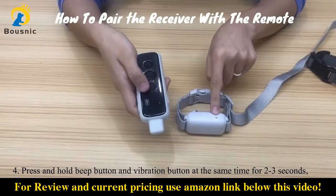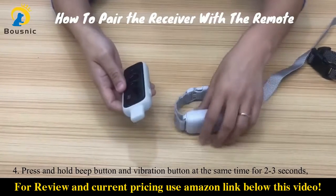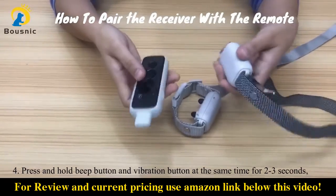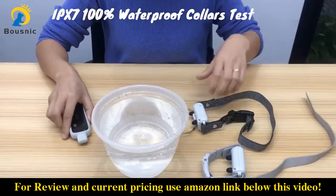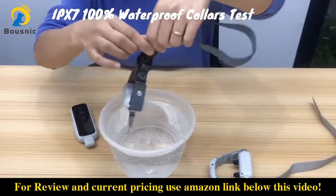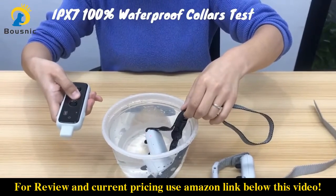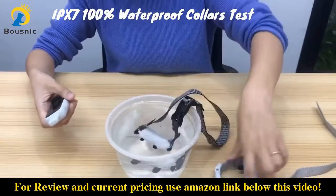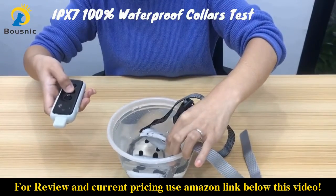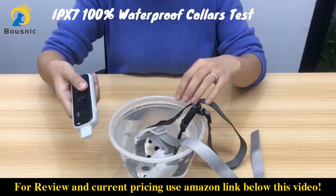When the green light blinks quickly, press the beep button or the vibration button to check if they are successfully paired. If you want to pair another receiver to channel 2, just repeat the steps above. The collars are IPX7 100% waterproof — even submerged in water they will work normally, so please feel safe to let your dog swim in the pool or in the river. However, this remote is not waterproof, so please keep it away from water.